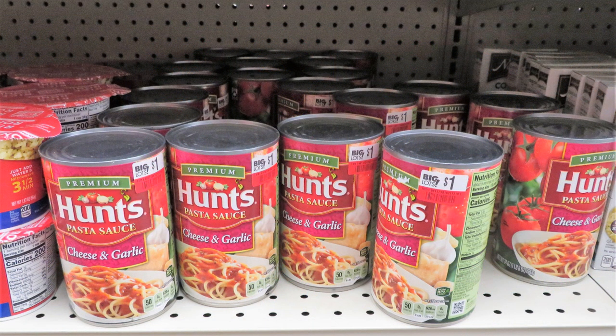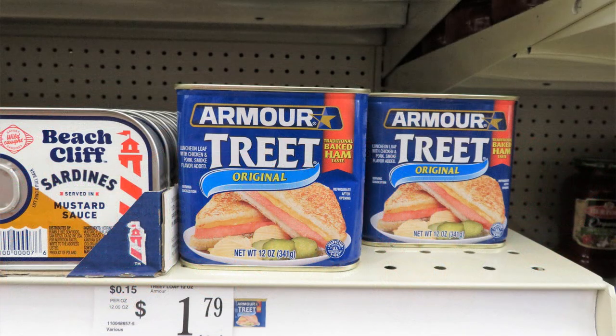Hunt's pasta sauces in a can are one dollar — still a good buy. Even if they're not your favorite sauce, they're great to add other things to, to make a fancier soup, or add meatballs or sausages to make the sauce tastier.